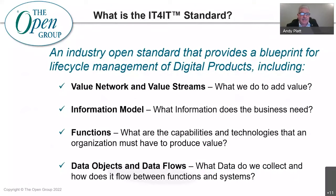So what is the IT for IT standard? Trying to explain all 180 pages of it in three minutes is a bit of a challenge, but I'll do my best. First, it is an open industry standard developed by representatives from across the industry. Version 3 is focused on providing a blueprint for how we can provide a lifecycle management solution for digital products, though it does cover hybrid estates as well. The IT for IT standard describes the activities that deliver value to the business — the end-to-end network of activities and underpinning responsibilities — covering digital products from concept through to development, into operation, and eventually retirement.